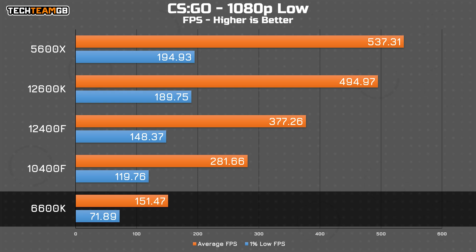In CSGO, the 6600K nets just 151 FPS average, which on the face of it is still more than enough, but more importantly the 1% lows dipped to just 72 FPS. From my experience playing it, it was stuttering and hitching like mad. It wasn't unplayable or anything, but it was a less than perfect experience for sure.